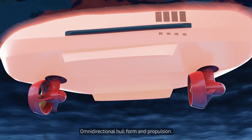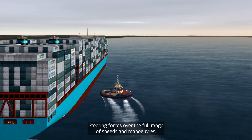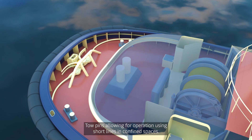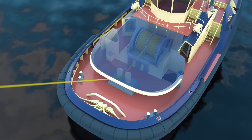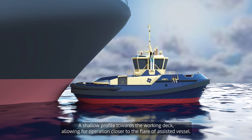Omni-directional hull form and propulsion. Steering forces over the full range of speeds and manoeuvres. Tow pins allowing for operation using short lines in confined spaces. A shallow profile towards the working deck, allowing for operation closer to the flare of the assisted vessel.